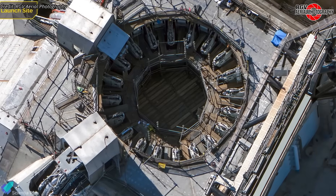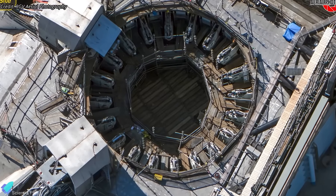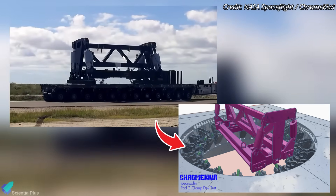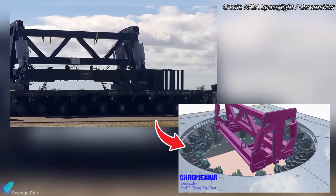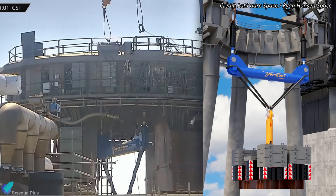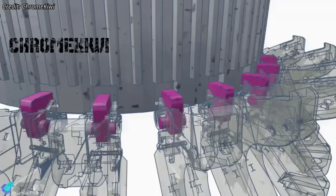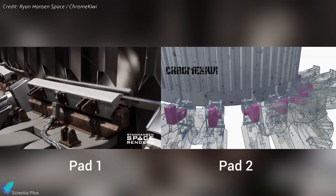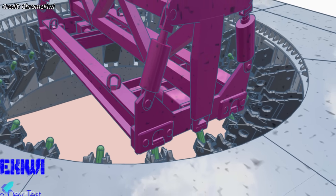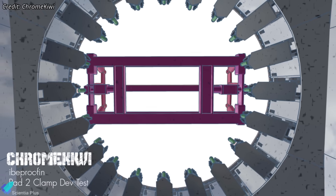One system on Pad 2 that has never been tested until now is the booster hold-down clamp assembly — the mechanism that locks Super Heavy to the pad during pre-launch operations and high-thrust static fire tests. Recently, SpaceX lowered a new test fixture, labeled 'ibuprofen,' into the OLM. It's a purpose-built structural rig designed to interface directly with Pad 2's upgraded clamp geometry and load test the system using hydraulic actuators. Pad 1 used a completely different mass simulator nearly three years ago before Flight 1's first full stack. Pad 1's clamps grabbed the booster from below, but Pad 2's redesigned system locks into openings in the booster's aft skirt, creating a far stronger, more secure attachment and requiring an entirely new load test article. 'Ibuprofen' provides the rigid structure the clamps need to engage, letting engineers verify load capacity, timing, stroke uniformity, and failure mode behavior long before a fully-fueled booster ever rolls onto Pad 2.